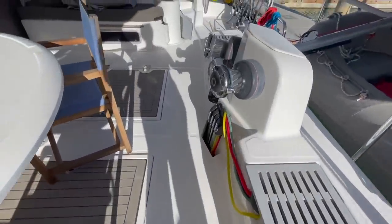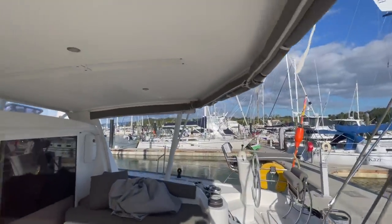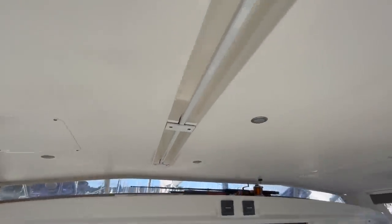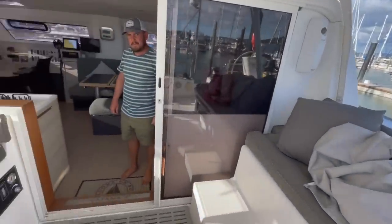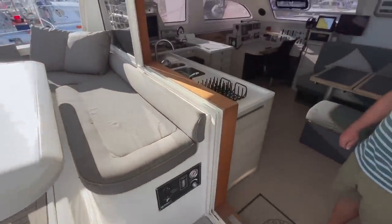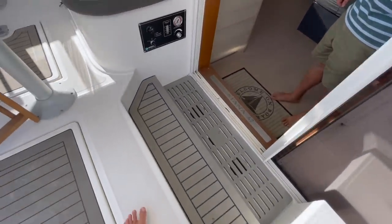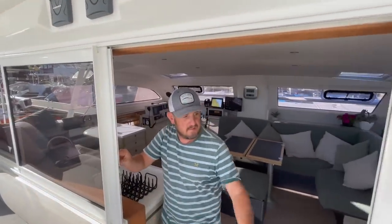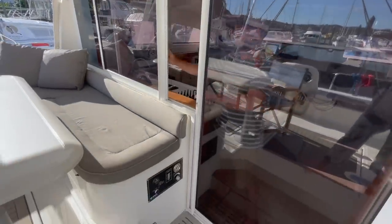Back to the cockpit for another look — a nice hardtop with dimmable LED lights for different moods. It's really easy to move around. There are director's chairs that can be folded and put away. There's a really wide entryway, and the door moves very well — it doesn't get squeaky and hard like on so many catamarans.